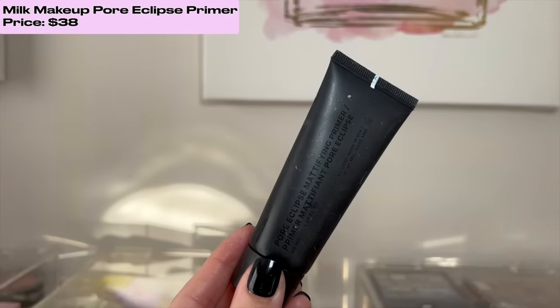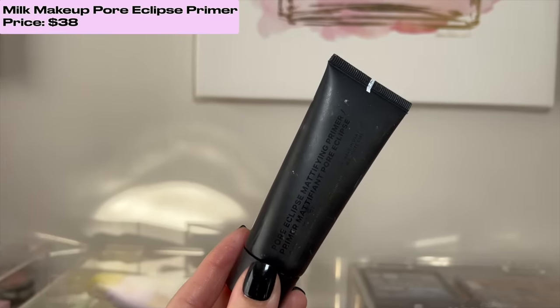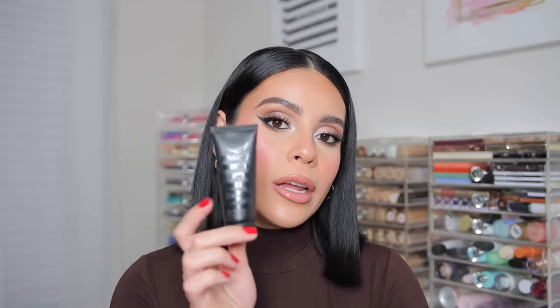Whenever I wanted something more smoothing and matte, I loved the Pore Eclipse primer from Milk Makeup. If you have oily skin or just want to smooth and mattify without a dry feeling, this is the primer for you. A dime size amount — not even — goes a long way. Just put it wherever you want to mattify and it's like an instant pore eraser and mattifier. Products apply really nicely over it too. I especially love this in the summertime when I don't want shine peeking through.